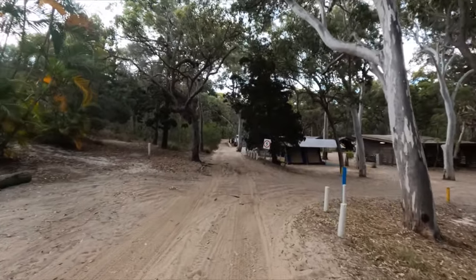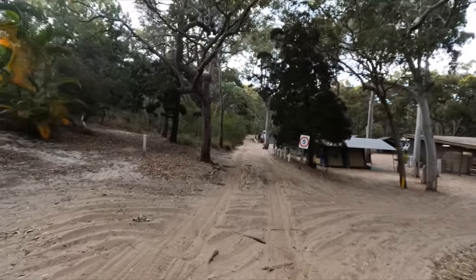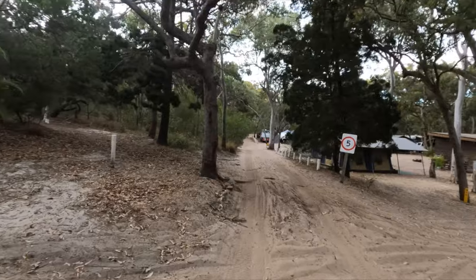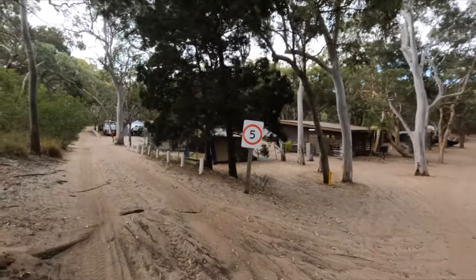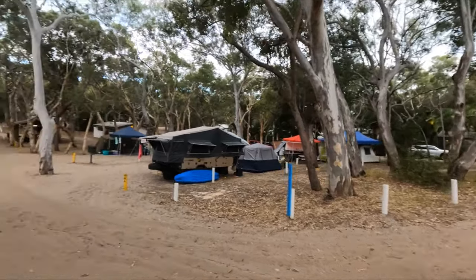Then down the end of the road around to the left you've got a number of unpowered sites — the first ones near the beach volleyball court and these ones down the end, which are probably the furthest from camp kitchens and amenity blocks. Both amenity blocks also have laundry facilities, which are really good, and the showers are free but they're five-minute timed showers. But look, we've really enjoyed it here. Hope you've enjoyed watching — thanks a lot.